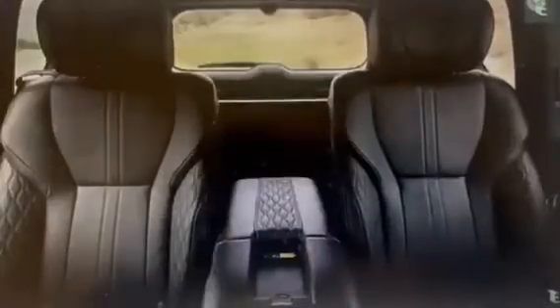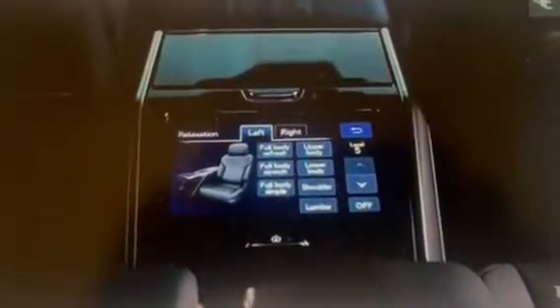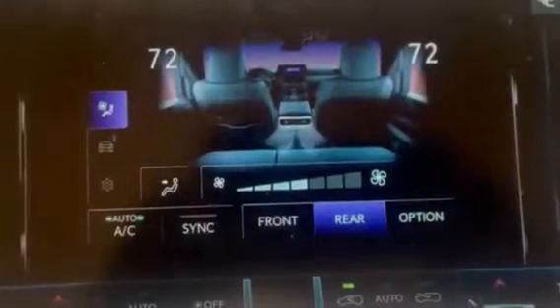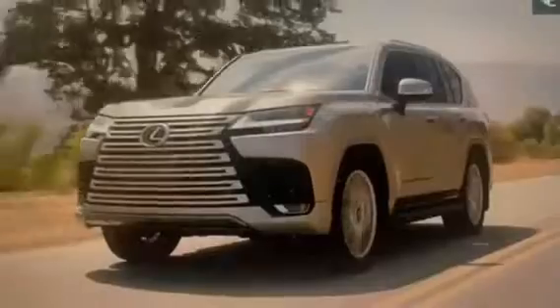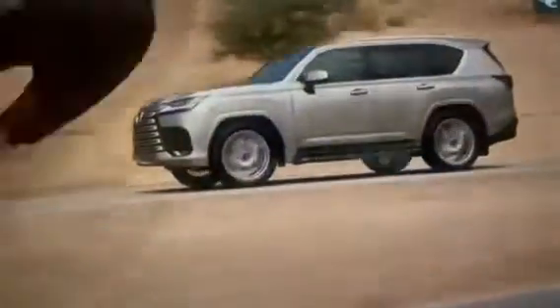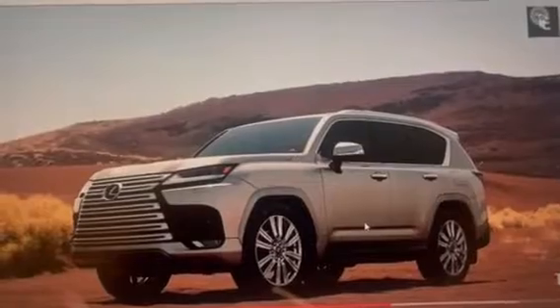Performance: Under the hood, the Lexus LX600 Ultra 2023 is powered by a 6.0-liter V8 engine that produces 409 horsepower and 479 lb-ft of torque. The vehicle comes standard with a 10-speed automatic transmission and all-wheel drive. The LX600 has an adaptive variable suspension system that can adjust the vehicle's ride height and stiffness, providing a smooth and comfortable ride even on rough terrain. The vehicle also has an impressive towing capacity of up to 8,500 pounds.